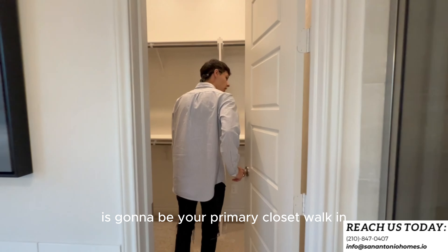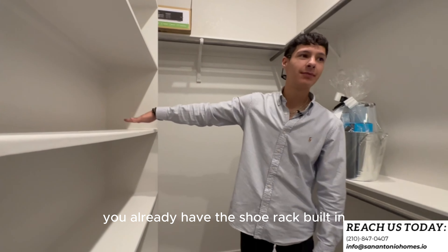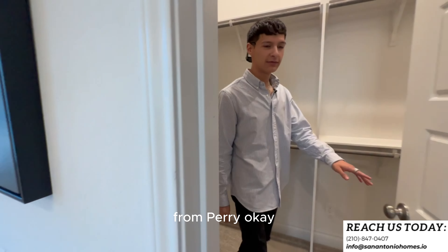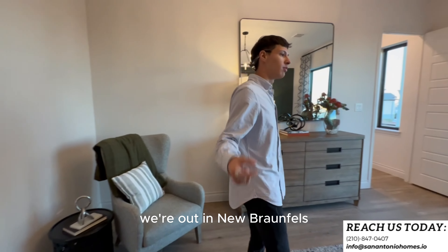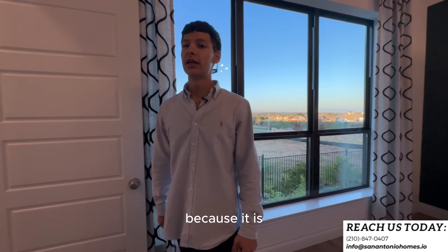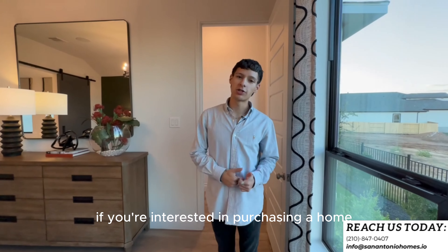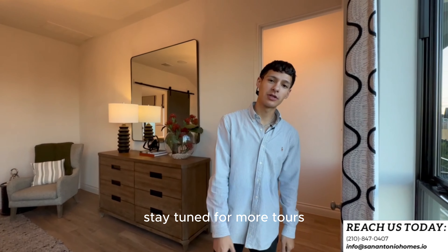Right through here is your primary walk-in closet — really long, perfect for a designer bag collection or sneaker collection with the shoe rack built in. Perry also has a little gift waiting for you. So guys, if you made it this far, make sure you like, comment, and subscribe. We're out in New Braunfels — a small-town feel being swallowed by San Antonio's growth. This community has a pool, great schools, and more. If you're interested in purchasing or selling, consider us for your Realtor needs — stay tuned for more tours!